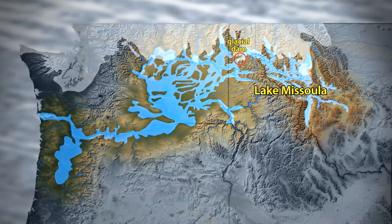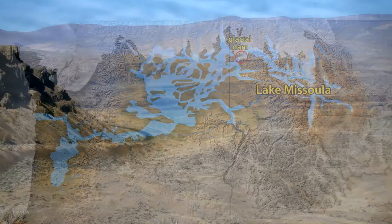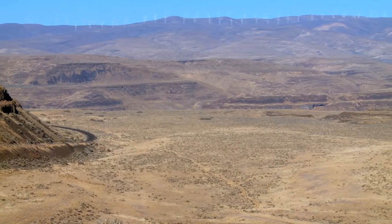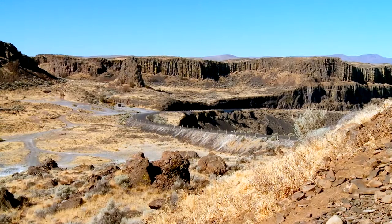For many, many years it was poorly understood how these big valleys formed. In geology circles, people know the channeled scablands of eastern Washington around the world.